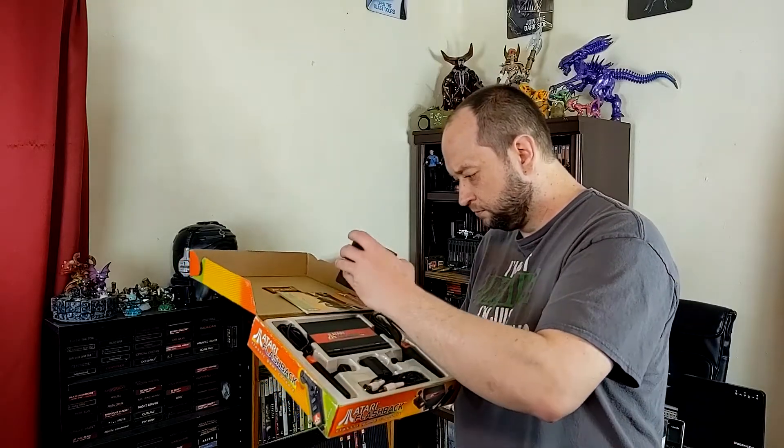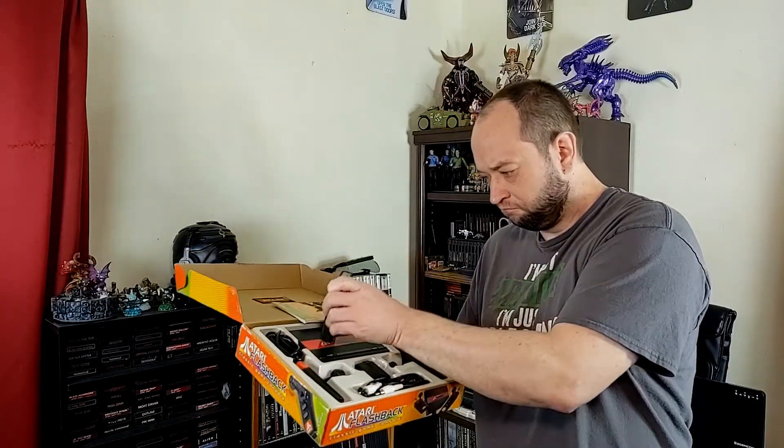The Atari 7800 was discontinued on January 1st of 1992, making way for the next-generation Atari Jaguar. The first Atari Flashback console, released before AtGames was given the license, was based around the 7800. Unfortunately, fans were very disappointed as the system was actually a Nintendo system-on-a-chip, and many games were converted to run on the NES chip, leading to inaccurate representation and strange gameplay.